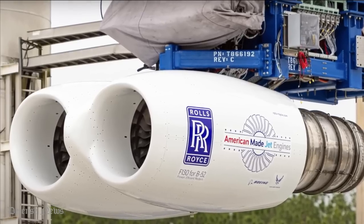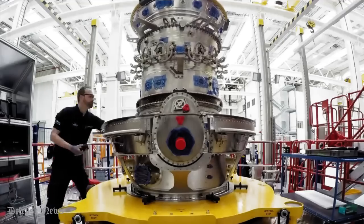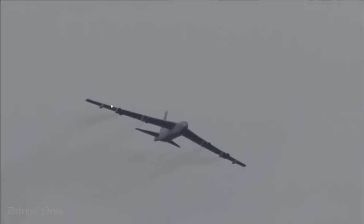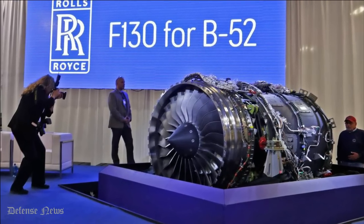In September 2021, Rolls-Royce North America was selected to supply the replacement jet engines for the Cold War-era B-52 bomber — the new F-130 engines for the B-52 Stratofortress.